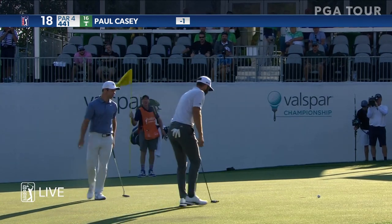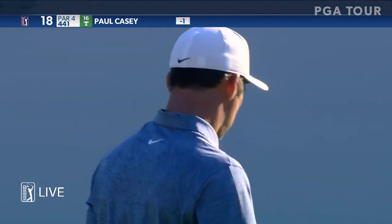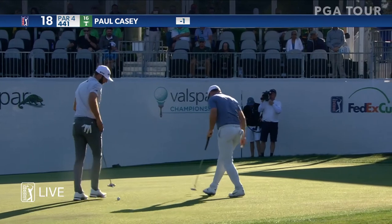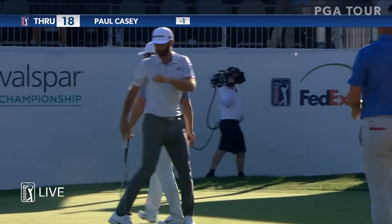A missed opportunity for Paul Casey at the last. But nevertheless, a solid one under 70 to start his defense here outside of Tampa.